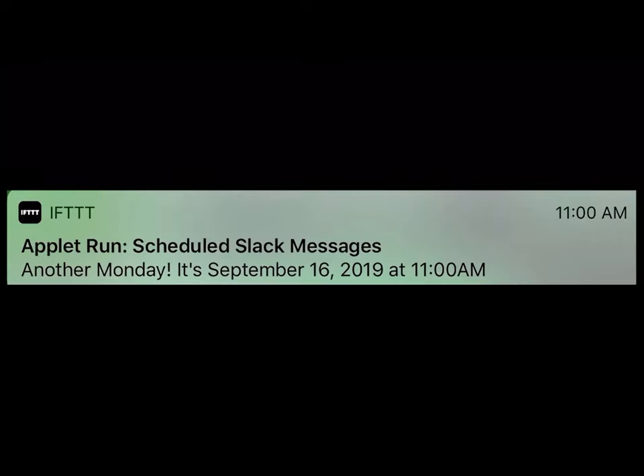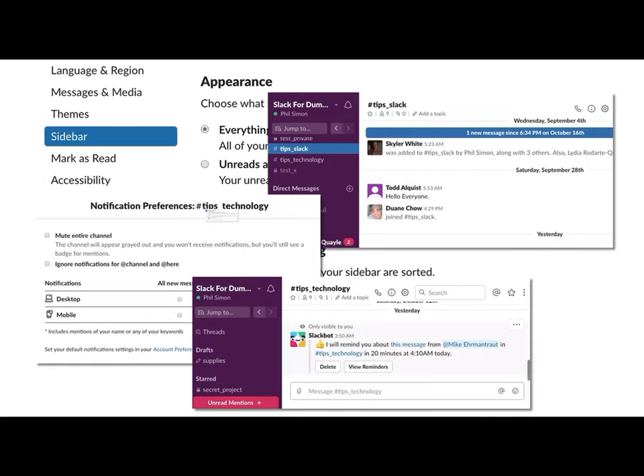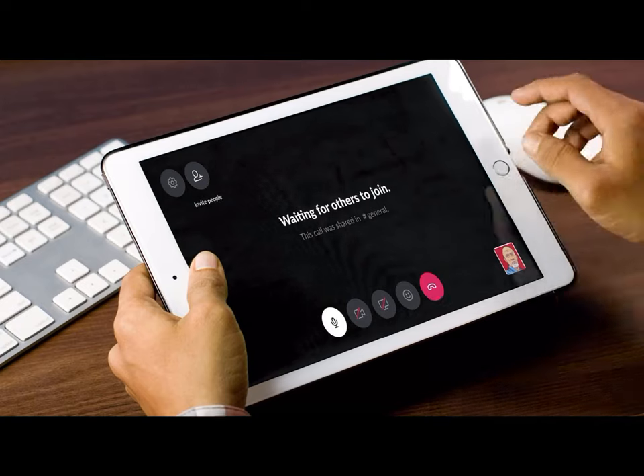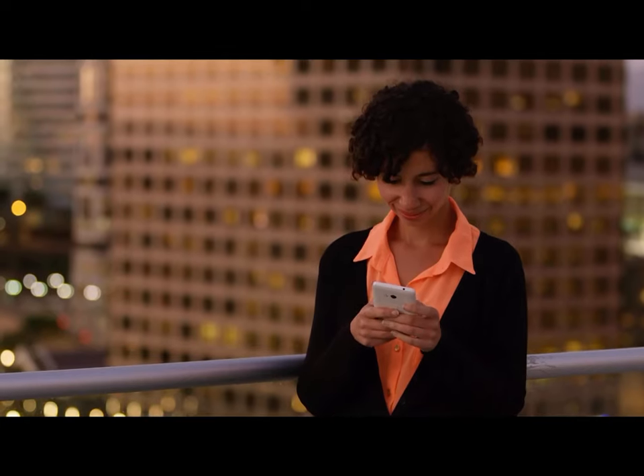Save time by automating manual tasks. In Slack for Dummies, you'll find plenty of Slack tips to ensure you are getting the most out of this valuable tool. Harness the power of Slack and make your work life better with this easy-to-use, for-dummies reference guide.